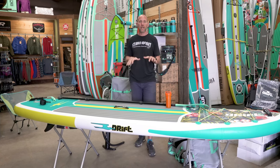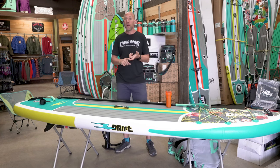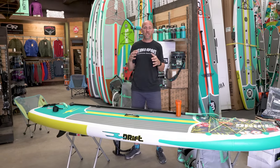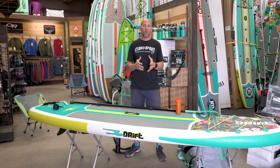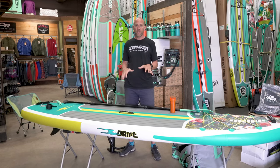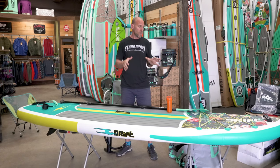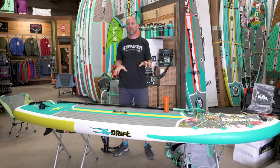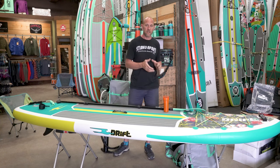They are lightweight — that's the number one point. If you're a smaller paddler you don't want to be carrying something really heavy in an inflatable. Their single layer construction makes this board 19 pounds, so it's really easy to get to the water.